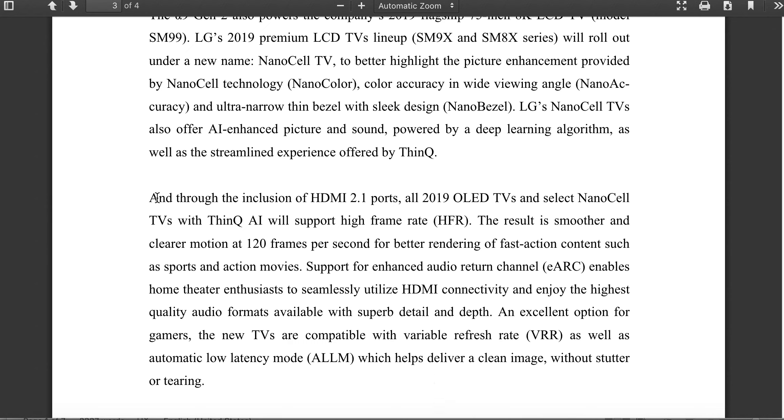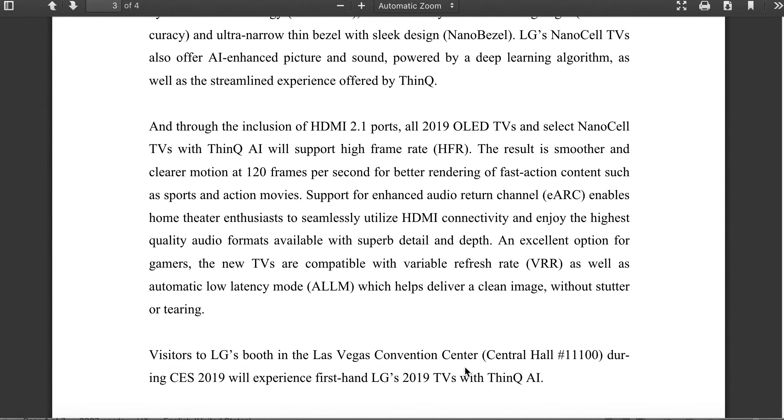Let me read this from the press release: through the inclusion of HDMI 2.1 ports, all 2019 OLED TVs and select NanoCell TVs with ThinQ AI will support high frame rate — HFR. The result is smoother and cleaner motion at 120 frames per second for better rendering of fast action content such as sports and action movies. It'll also support enhanced Audio Return Channel, eARC. And again, it's going to have VRR — Variable Refresh Rate — as well as Automatic Low Latency Mode, ALLM, which helps deliver a clean image without stutter or tearing.